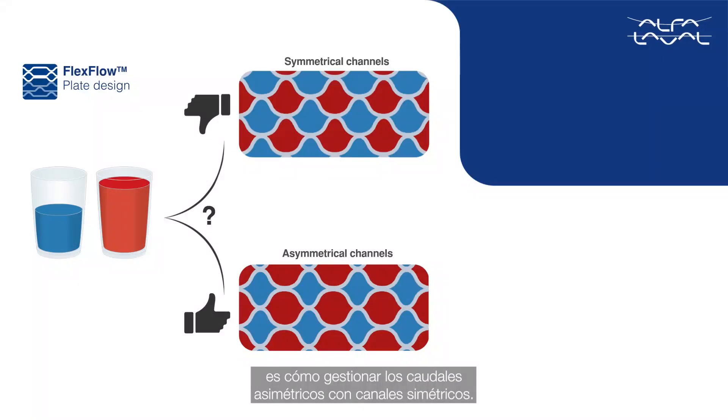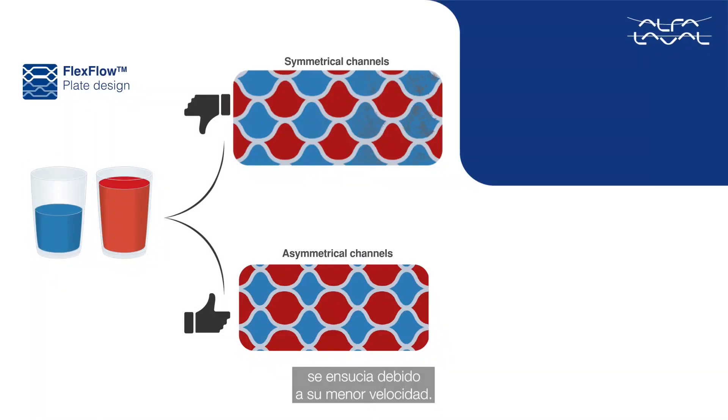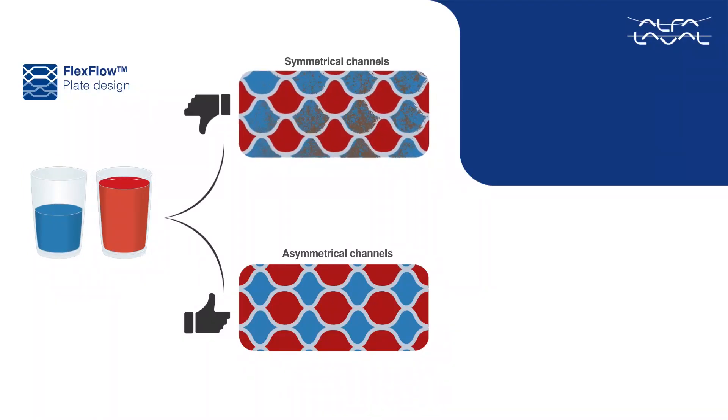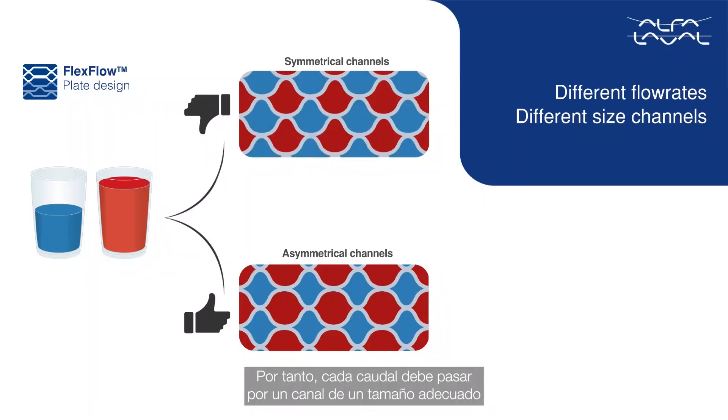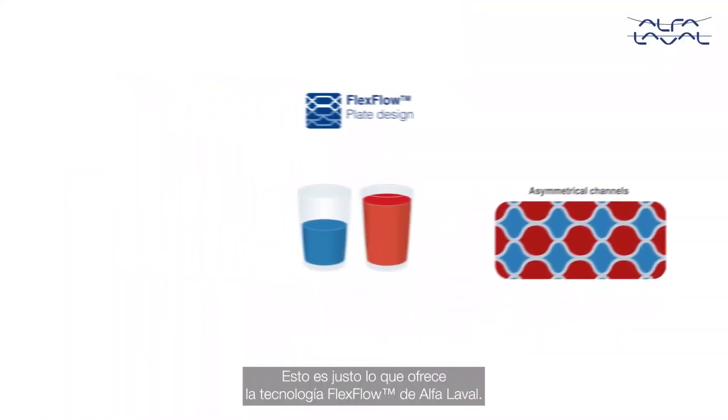One of the other challenges for all plate heat exchanger manufacturers is how to manage asymmetrical flow rates with symmetrical channels. The problem is that the lower flow rate fluid will start fouling due to lower velocities. Hence, different flow rates deserve different sized channels to minimize the likely fouling of the lower flow rate.